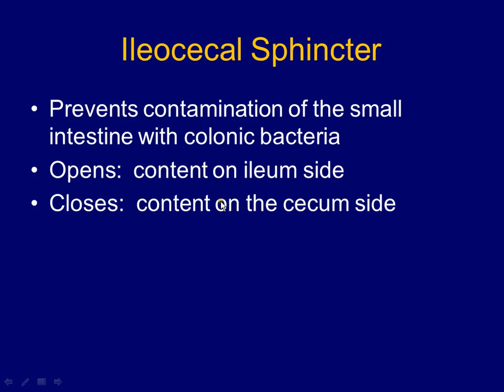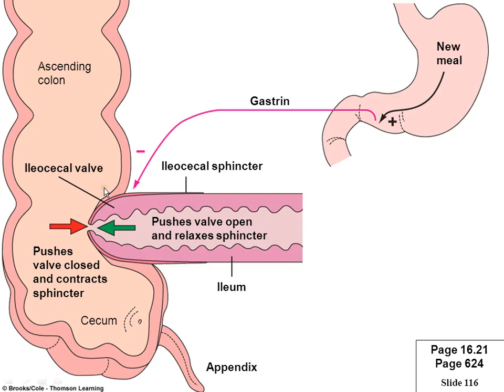We talked about the ileocecal sphincter. Most sphincters are just round muscles that close and hold tight, preventing food from moving from one area to the next. What was so special about this one? It works like a valve — instead of just opening and closing, it actually moves inward to the cecum, which is in the colon, so nothing can move backwards. All the bacteria, all the processed food — none of it can go backwards.